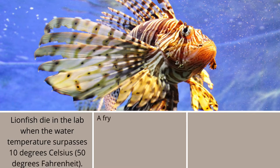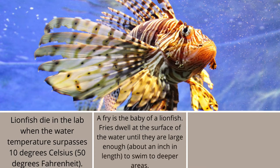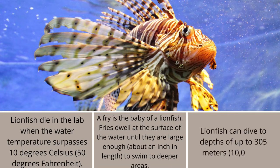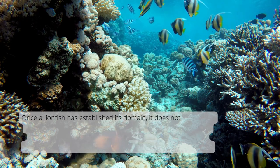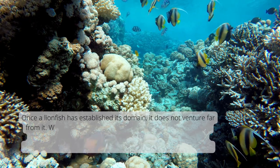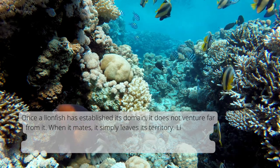Lionfish die in the lab when the water temperature surpasses 10 degrees Celsius, or 50 degrees Fahrenheit. A fry is the baby of a lionfish. Fry dwell at the surface of the water until they are large enough, about an inch in length, to swim to deeper areas. Lionfish can dive to depths of up to 305 meters. Once a lionfish has established its domain, it does not venture far from it, only leaving its territory when it mates.